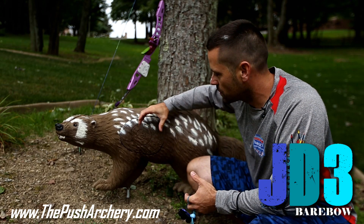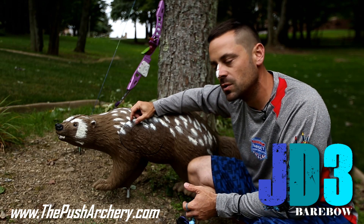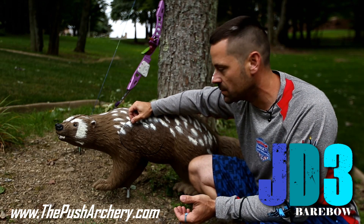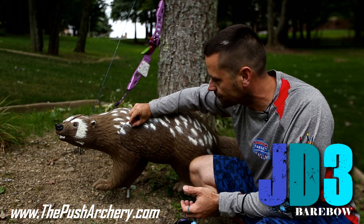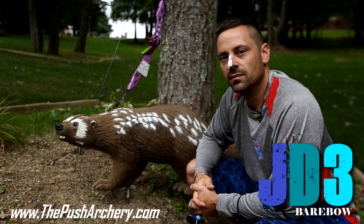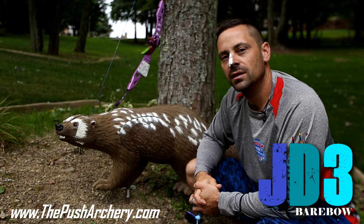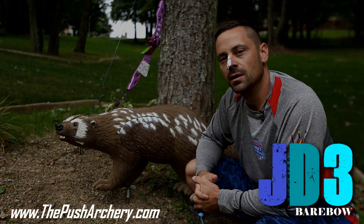There are some targets where the ten ring is shifted over quite a bit. On the IBO course especially, the African animals have about a half-inch gap from a ten to a five. So there are some risks involved going after every single eleven. Something to think about.